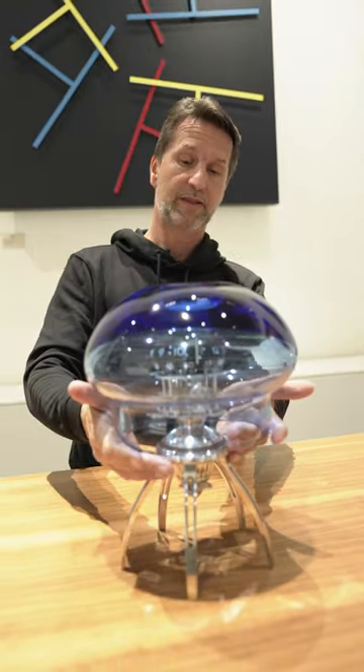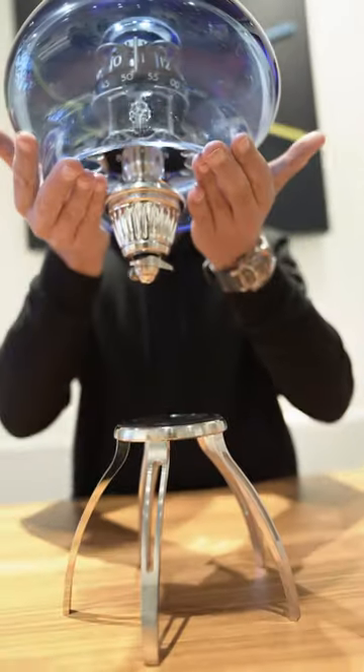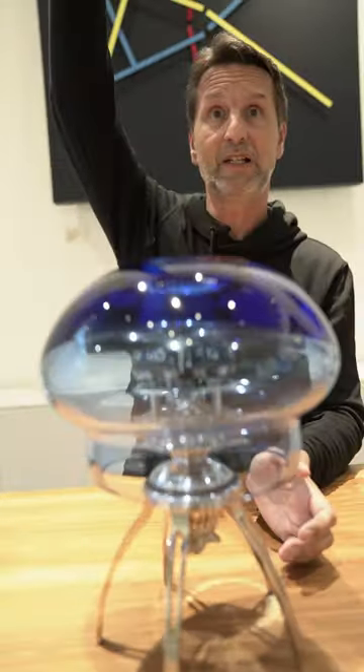On top of this, this clock has two lives. You have a version on the table and you have a version where you can suspend it from the ceiling.